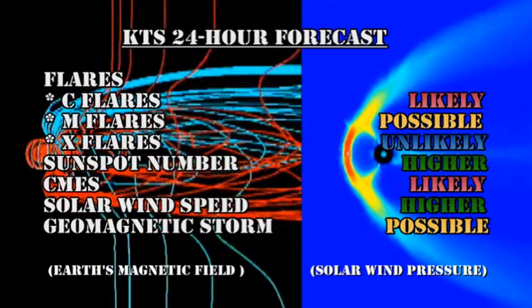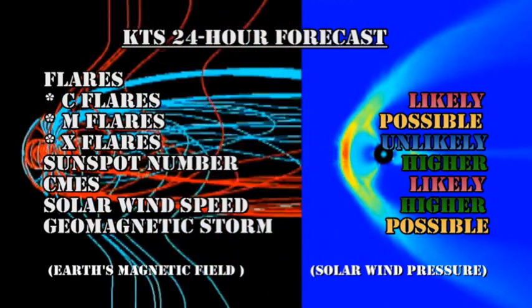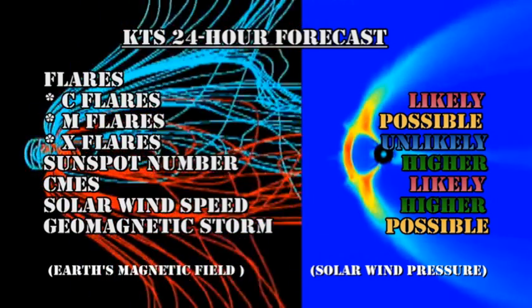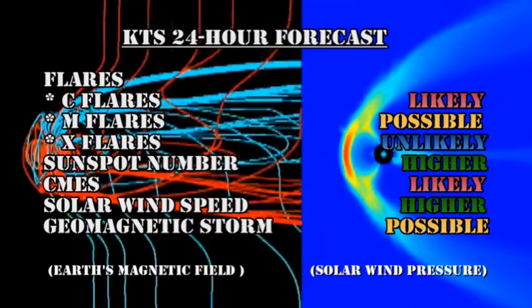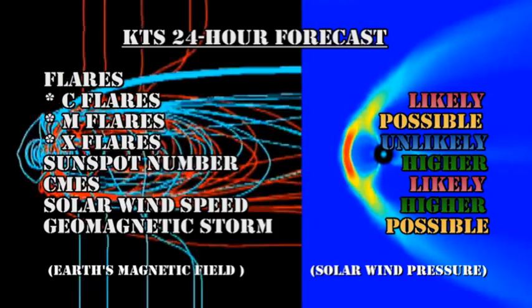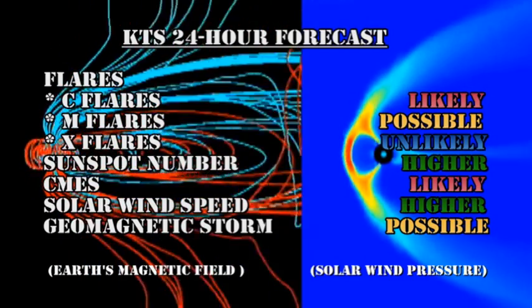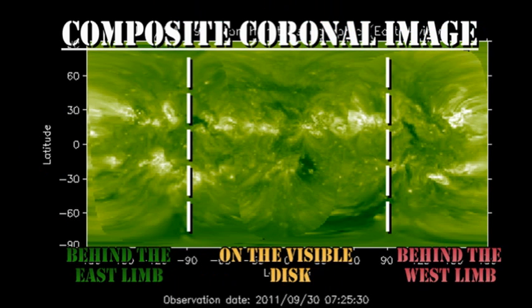My forecast for the next 24 hours is that C-class flares are still likely, M flares are possible, X flares are unlikely, the sunspot number will likely drift higher, coronal mass ejections are likely, solar wind speed will drift higher, and geomagnetic storms are still possible. In the slightly longer term, we can see that behind the east limb we have a couple of very substantial regions which would make the next couple of days quite interesting.